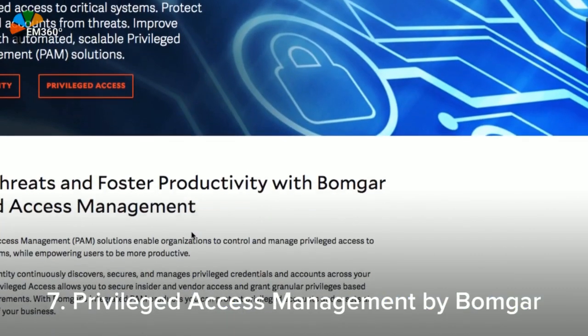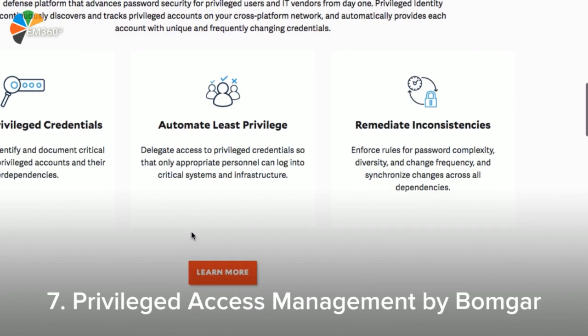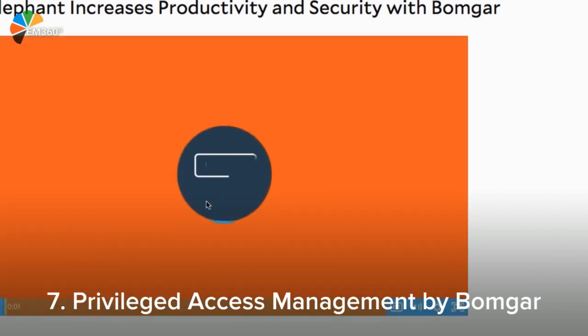Data breaches everywhere — it's time to advance password security. Use Privileged Access Management by BOMGAR. To quote them directly: BOMGAR Privileged Access enables you to enforce the least privilege by managing role-based access to specific systems and defining session parameters such as access timeframes, required approvals, and permitted functions.